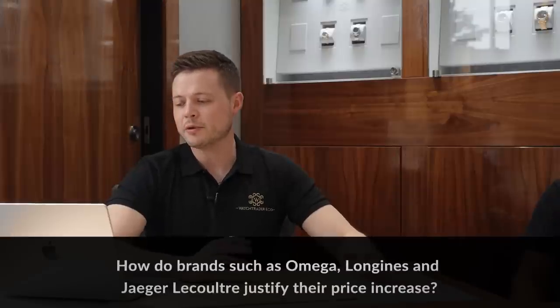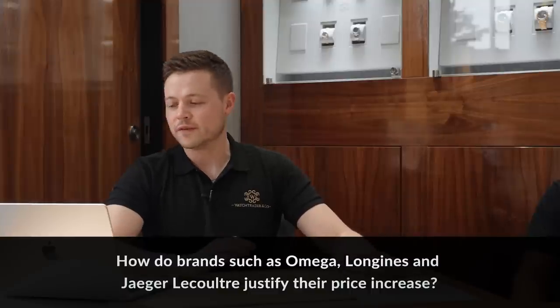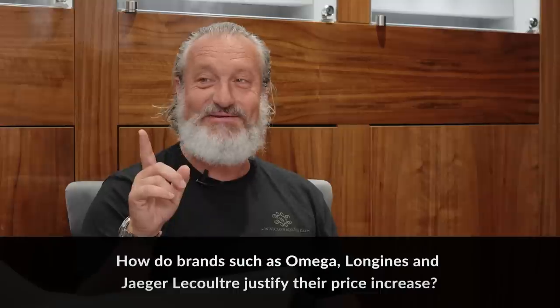The same guy also asks: how do brands like Omega, Longines, and Jaeger-LeCoultre justify recent price increases? Because they've got to move with the times of inflation — the cost of manufacturing, the cost of living, everything's going up. I think the brand perception and the RRP are two separate things. Because people might, in their opinion, put Rolex above Omega, that doesn't mean that from Omega's point of view Rolex was above Omega.